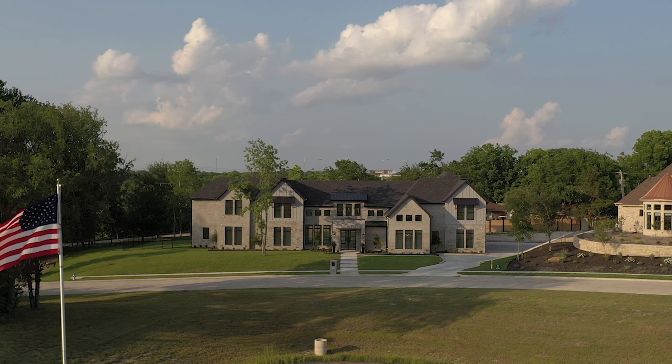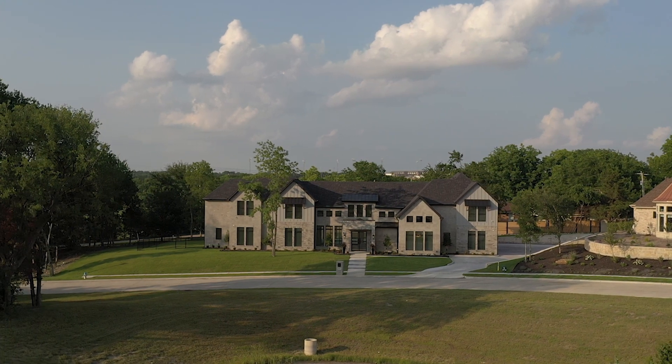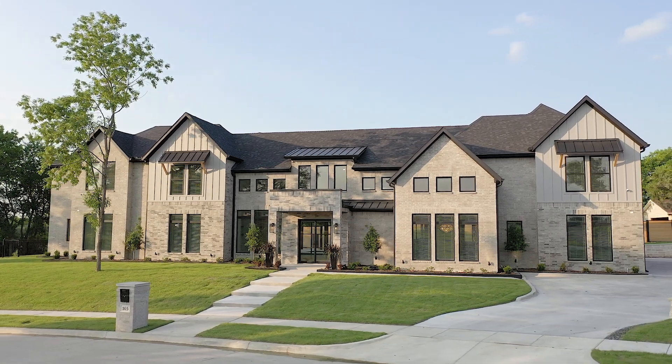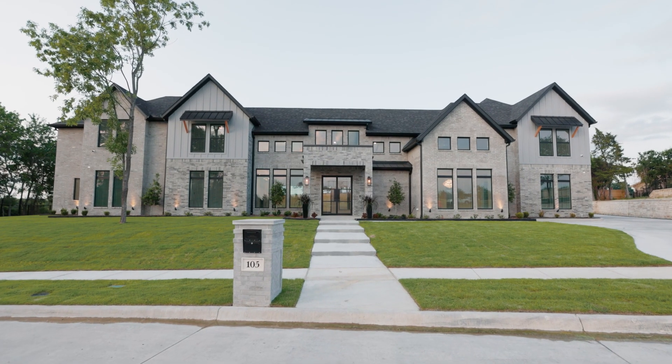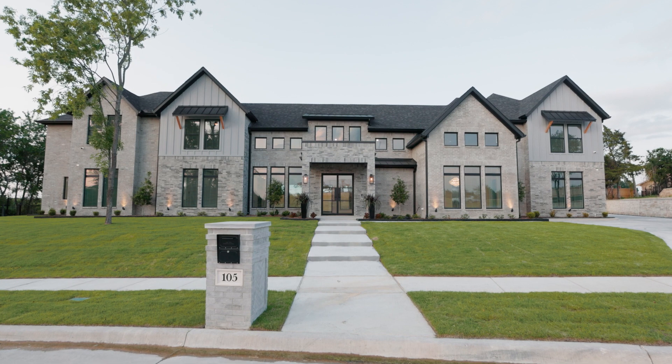For more information on this stunning home, or to book a private tour, please contact listing agent Chase Crawford with M&D Real Estate at 214-240-6835.